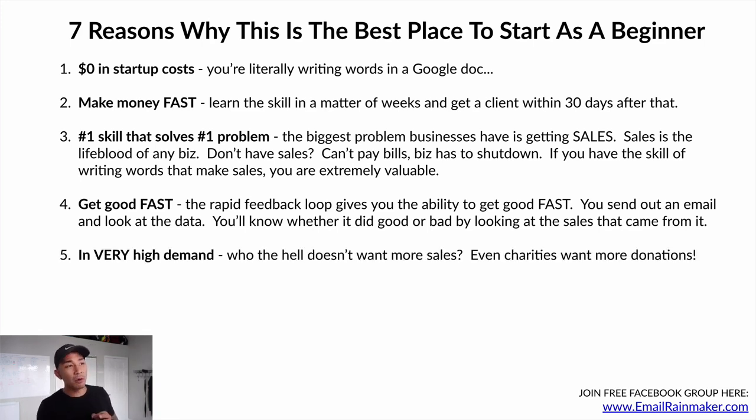Number five: in very high demand. Who doesn't want more sales? What business doesn't want more sales? Even charities want more donations. If you have this skill, you're in very high demand because it's a skill that not many business owners have — they're not good at copywriting. Go to basically any business's website and look at the copy: it's usually not even real copywriting. It's a very in-demand skill because most businesses just can't do it on their own, and it makes such a big impact.